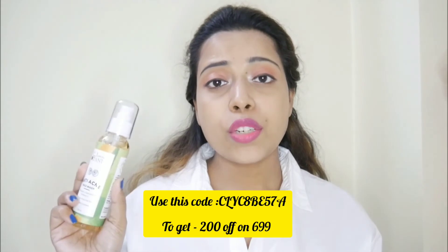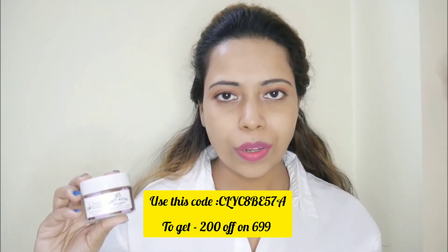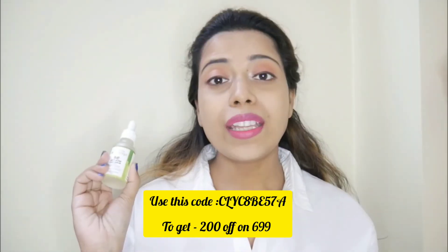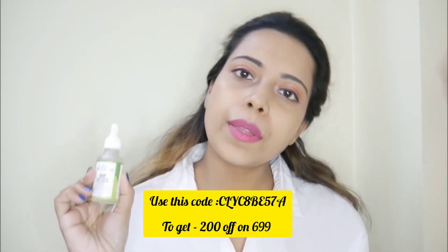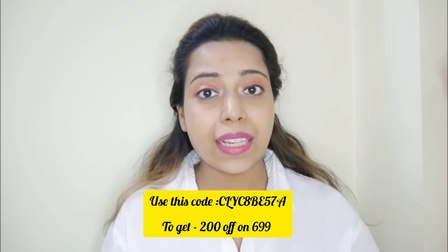The face wash is 120 ml and its price is 330. The anti acne mask is 50 grams and its MRP is 399. The anti acne face serum is 30 ml and its MRP is 699. I will put all the product links in the description box — you can go check out and purchase from there.